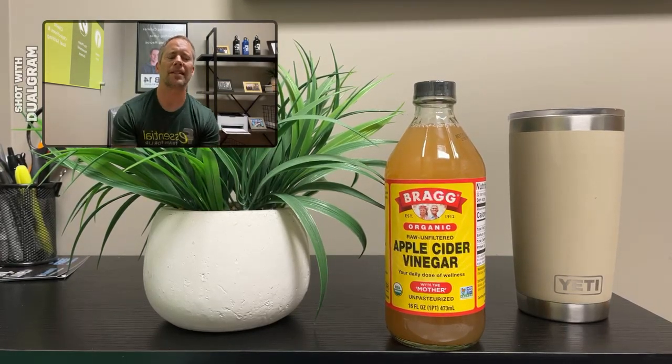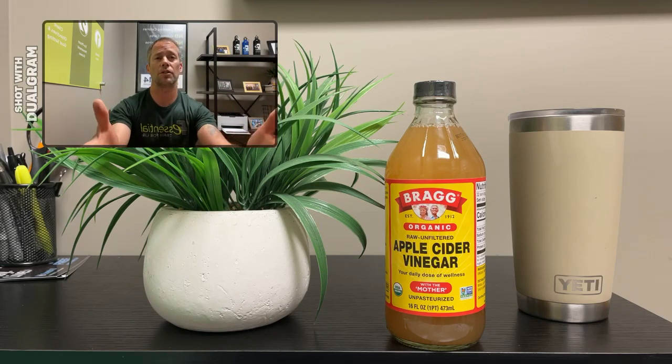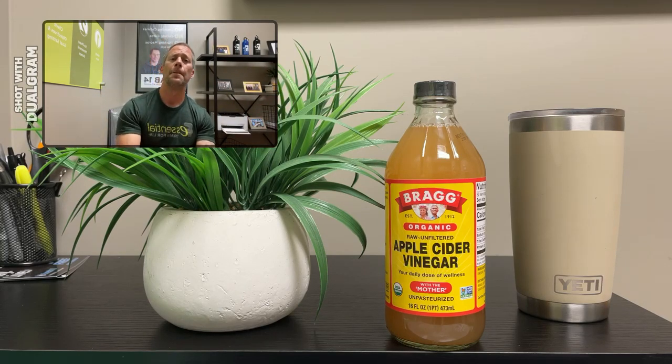Here's what I'm drinking today. This is Bragg's apple cider vinegar. For those that know me know that I have this about every morning — a tablespoon or so in about six to eight ounces of water. Make sure if you are doing any type of apple cider vinegar, you are diluting it. It is healthier that way.